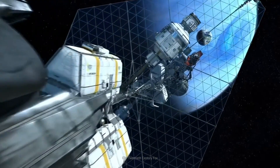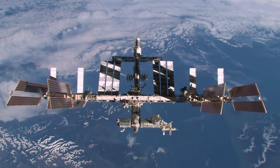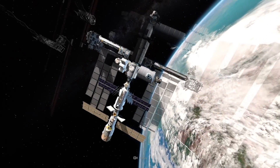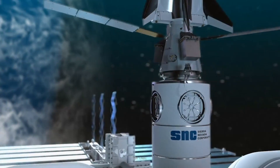Space tourism is much closer than you may think. The International Space Station will soon retire from its successful run through low Earth orbit. But humanity's next home in space is already preparing to launch.